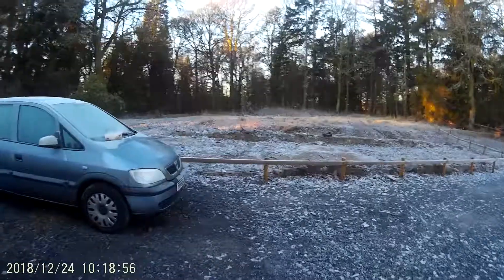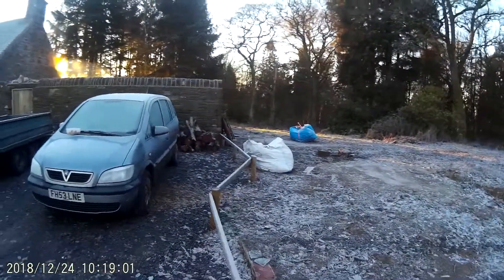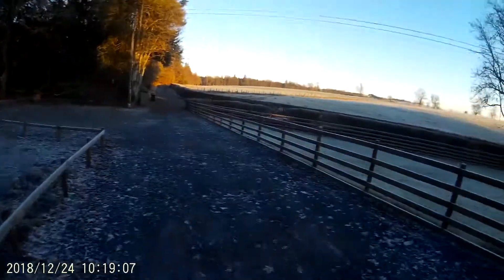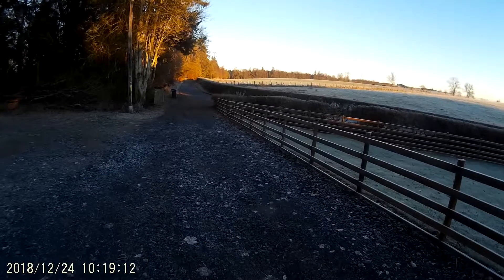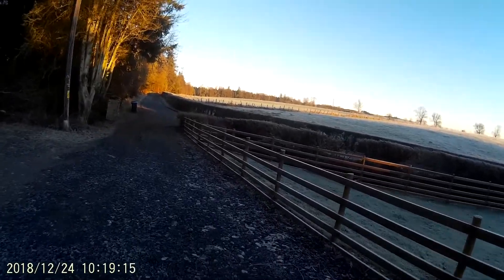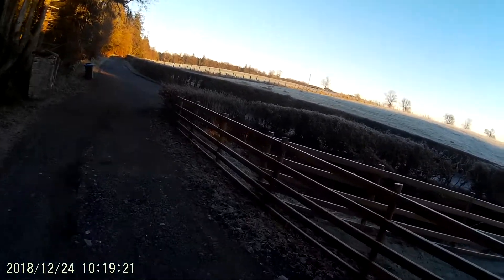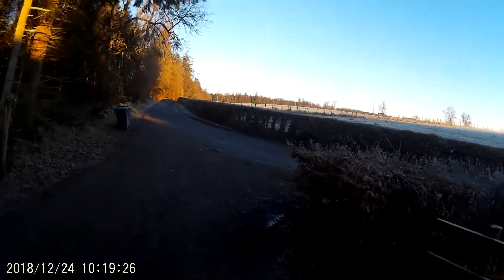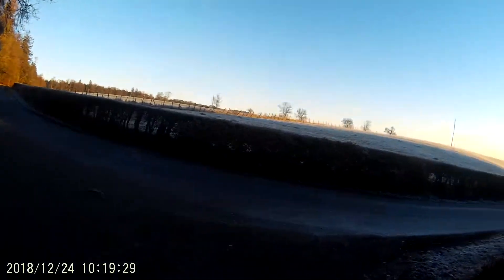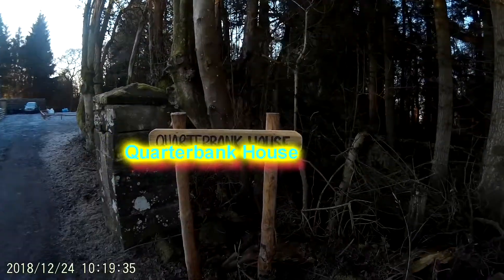And out this way is the woods. That's where I'm storing all my scrapped wood and stuff down there. Walk down the drive. And there we have it — Quarter Bank House.